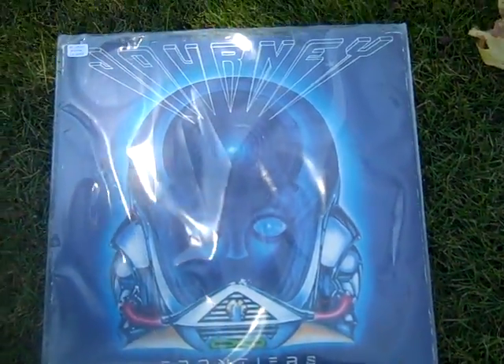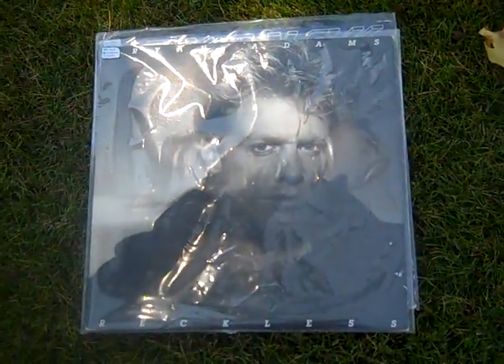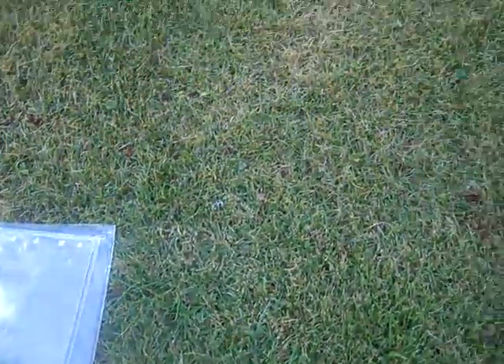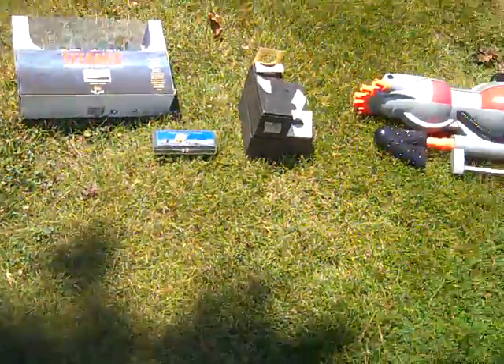Found Journey's Frontier album and the Bryan Adams Reckless album - this album actually came out the year I graduated high school, so kind of dating myself. I'm real big into records right now for some reason.